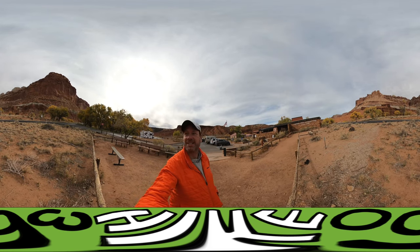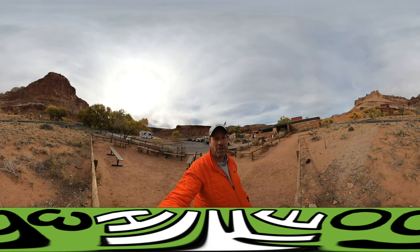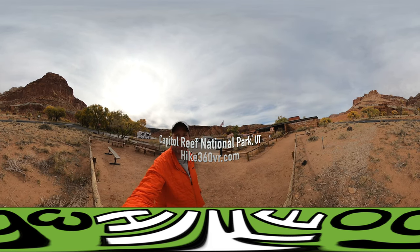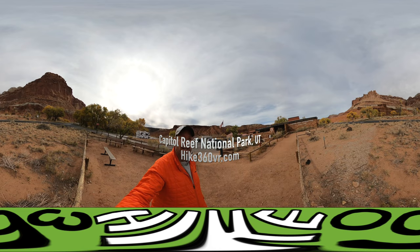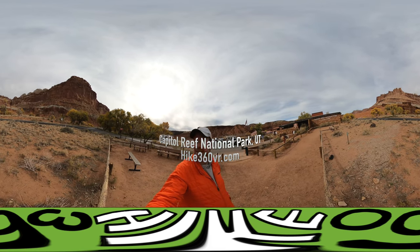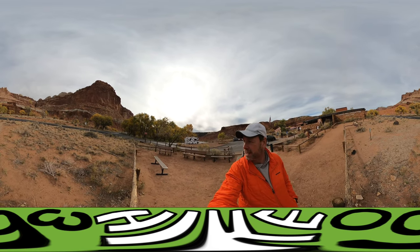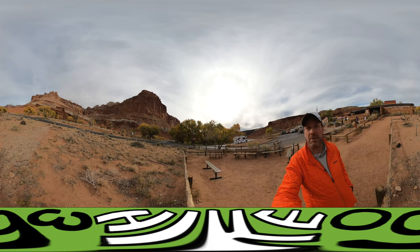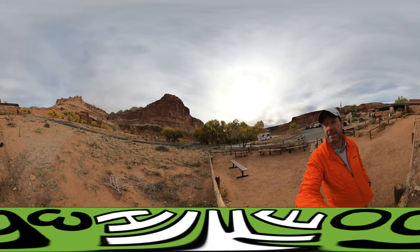Good morning and welcome to Hike 360. I am at a new national park this morning: Capitol Reef National Park. I'm outside the visitor center right now, and if you spin around, there's a lot here already — between the trees, which are a beautiful rarity for this area, to the rocks that make the area.